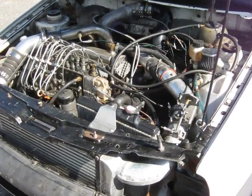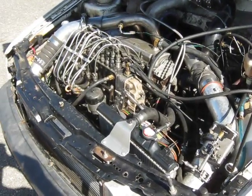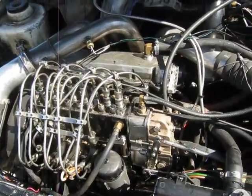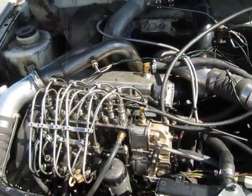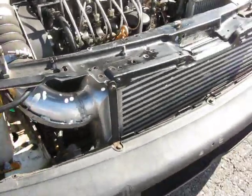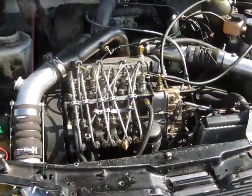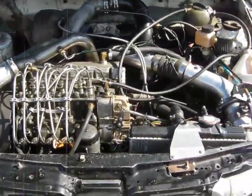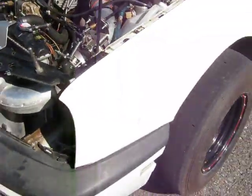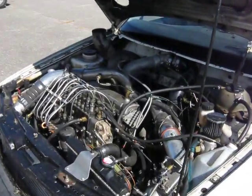Here we've got a Volkswagen diesel that's been heavily modified — runs about 90 pounds of boost. It's got four injectors and a cast iron cylinder head, twin turbos sequential, and a suitcase intercooler. It makes about 490 horse at the crankshaft, and it's got big monster slicks on it to take all the torque.